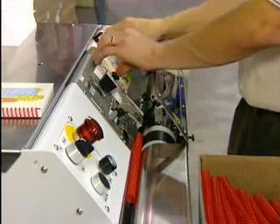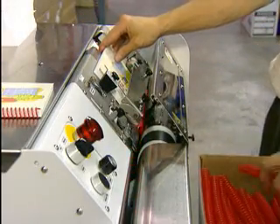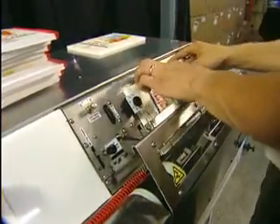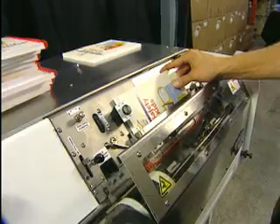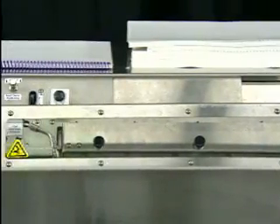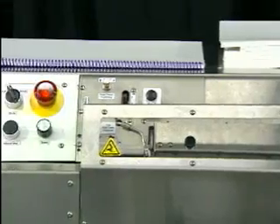Reducing waste and increasing profitability. Top quality materials and precision engineering ensure that the PBS 3000 QS will give you years of smooth, quiet operation. Its small footprint and standard power requirements mean the 3000 QS is the perfect tool for any binding environment.